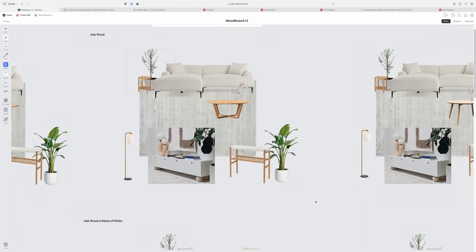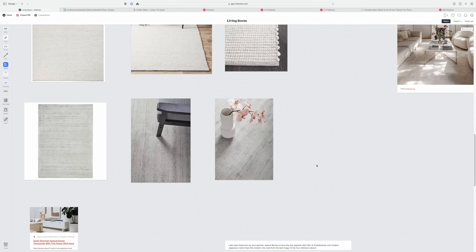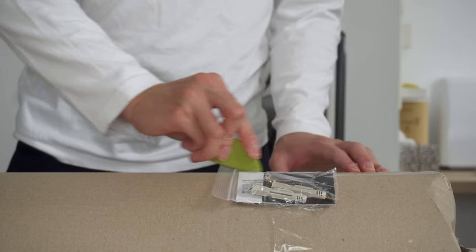The sofa then became the centerpiece upon which I built the mood board. Once we had a direction and decided on a few of the major pieces, I began the installation process, starting with the entryway.